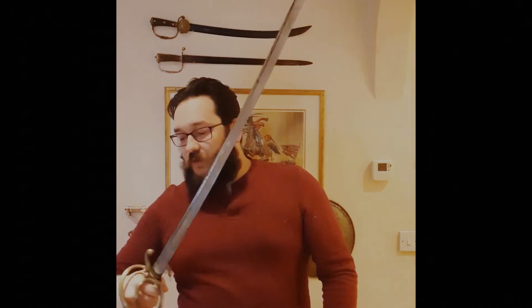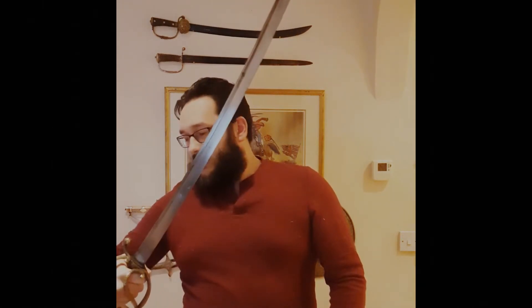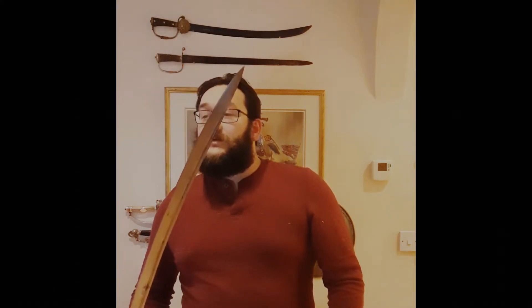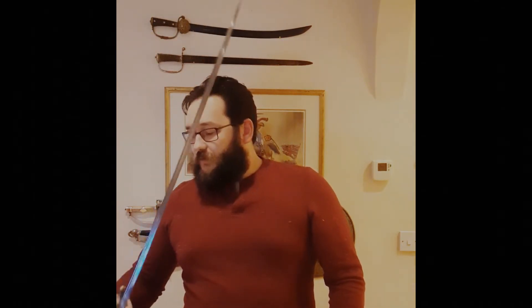As you can see, it is in the French style, which Napoleon's light cavalry famously used, with three-bar guards, slightly curved blades, and it's just stunning.